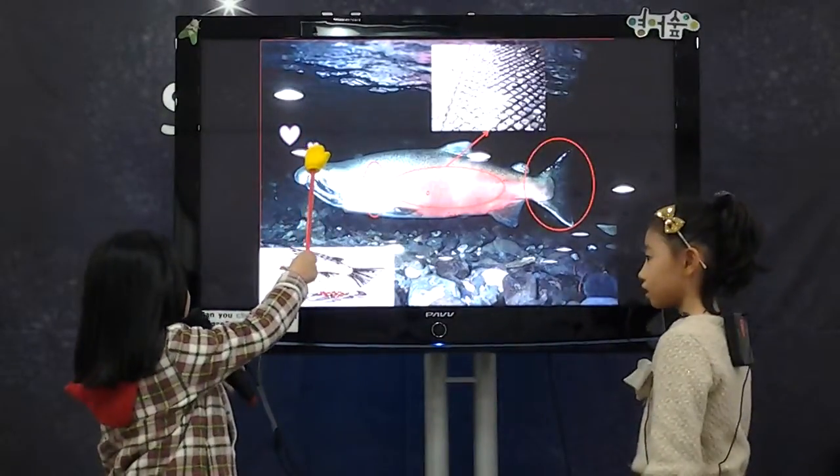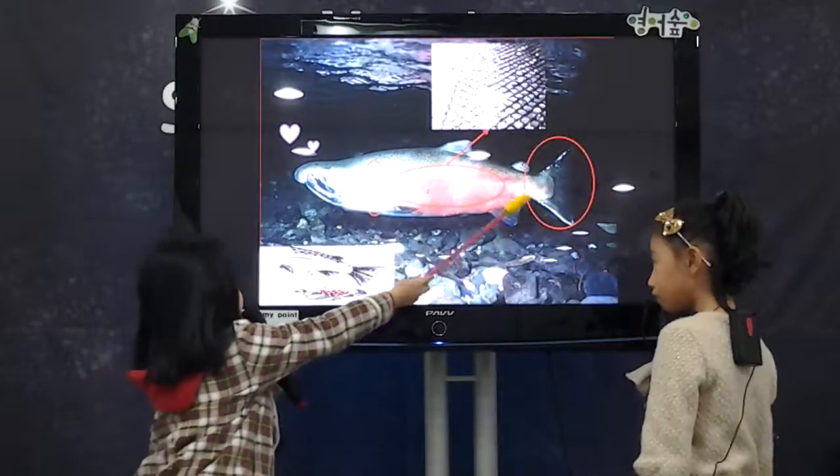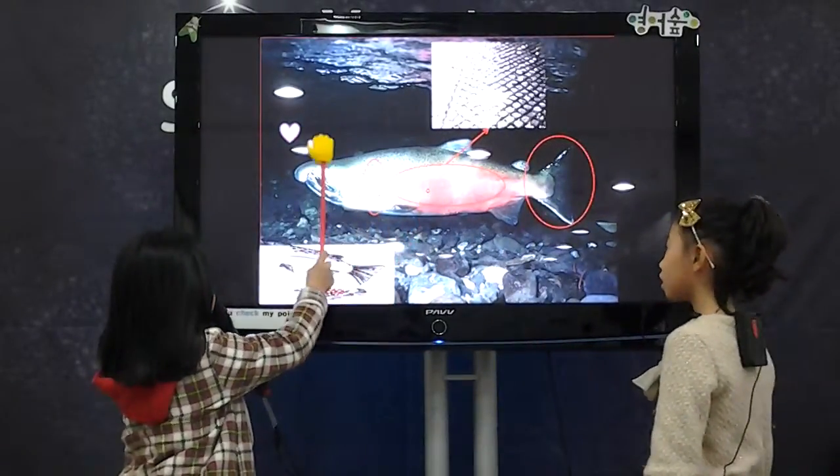They don't live in the water. They don't lay eggs. They don't have dreams. They don't have a gill. They don't have scales. They don't like water.